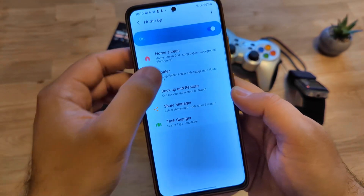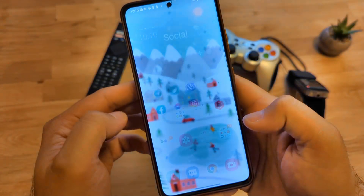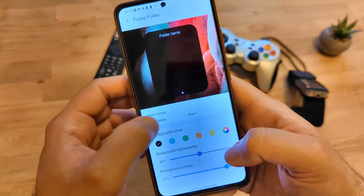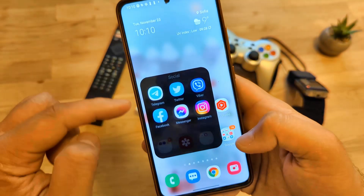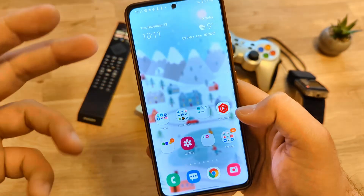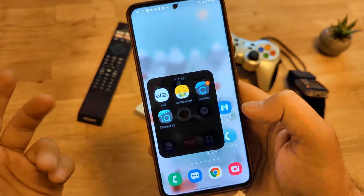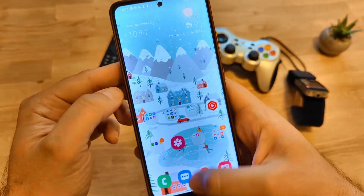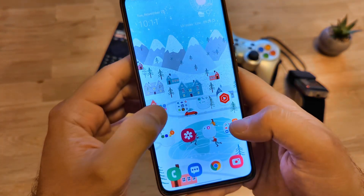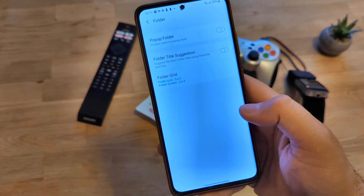Then we have the pop-up folder — folders open in a pop-up style. I have the standard one right now — opening and closing. But if I select a different one, like the black style, it's already a bit different. This is helpful when you're using a very bright, almost white wallpaper — you can select a different pop-up style so all the icons inside are very visible. You can go green, or choose other options — and this is one of the beauties of One UI 4. You can do a lot of things there.